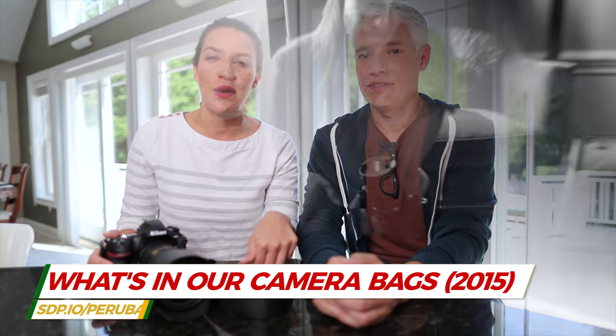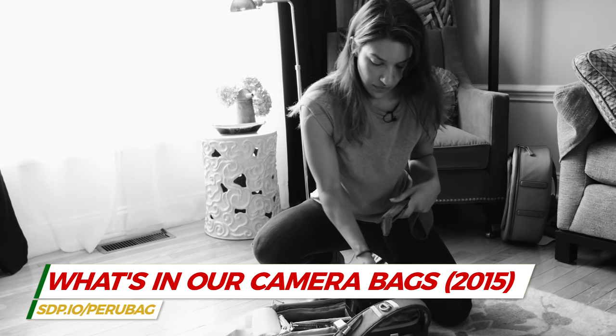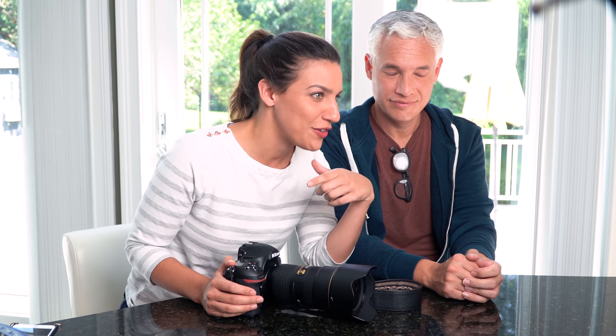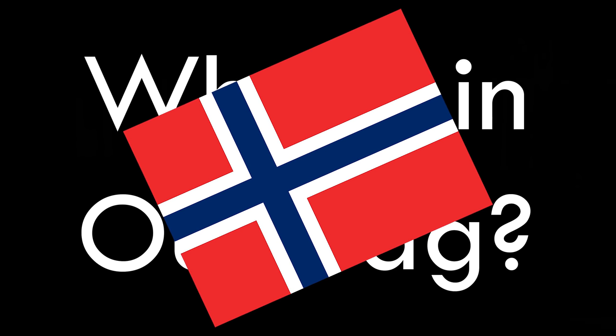Usually I do my 'what's in my bag' videos before my trip, but it occurs to me that if you do it after the trip, you know if you made good decisions. And then you can show off some pictures too. So this is our what's in our bag video from our Norway trip.